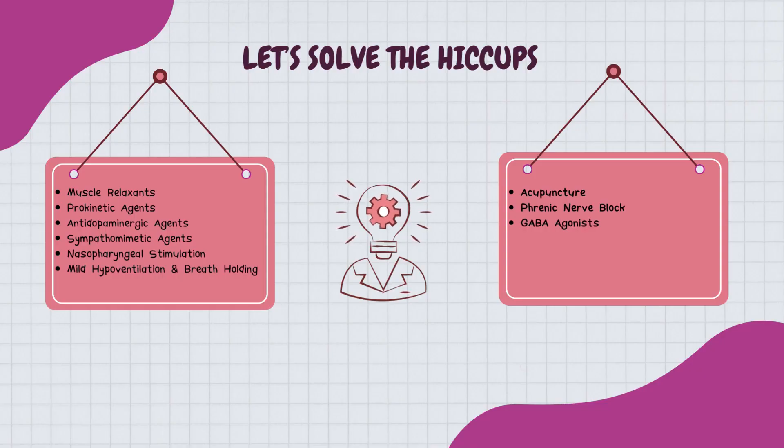Now we're diving into how we can put a stop to these unruly interruptions during surgery. When you're in the middle of a surgical procedure and hiccups make a surprise appearance, it's not just annoying — it can disrupt the entire operation. Hiccups usually resolve on their own, but when they're causing havoc during surgery, we need to take action.